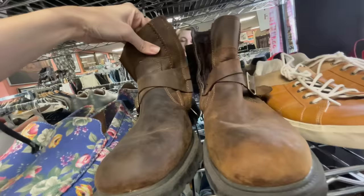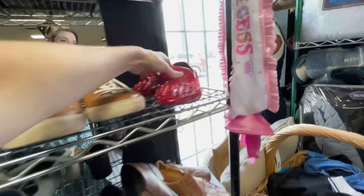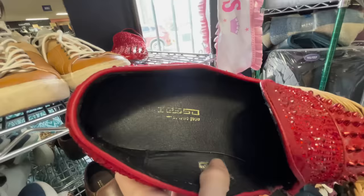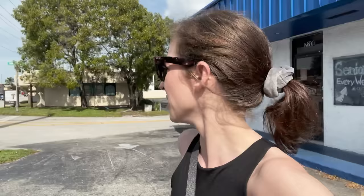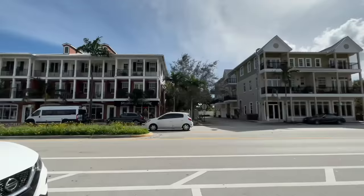These are some really nice Skechers, but I'm not packing those heavy bad boys home. I'm not the biggest fan of Skechers, but these are really nice boots. I don't even see a price, but I'm not even going to ask because they're heavy and my space is already limited and I haven't hit yard sales yet. We did not find anything worth packing home in that store. On to the next one.